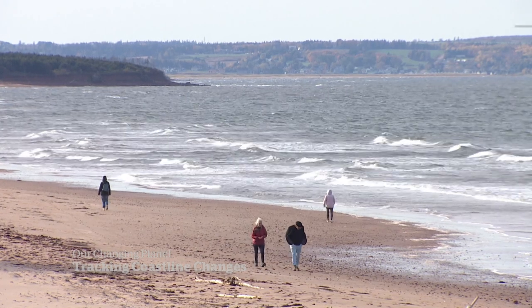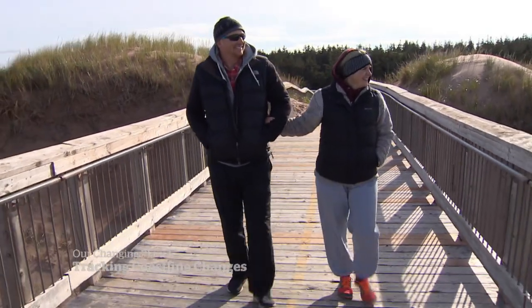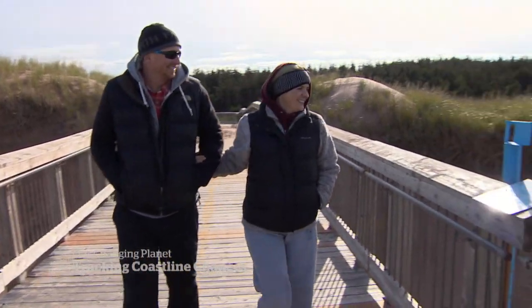Oh, awesome view. Lindsay and Ryan Stonis are visiting PEI from Ontario. They were expecting the wind, but not this.